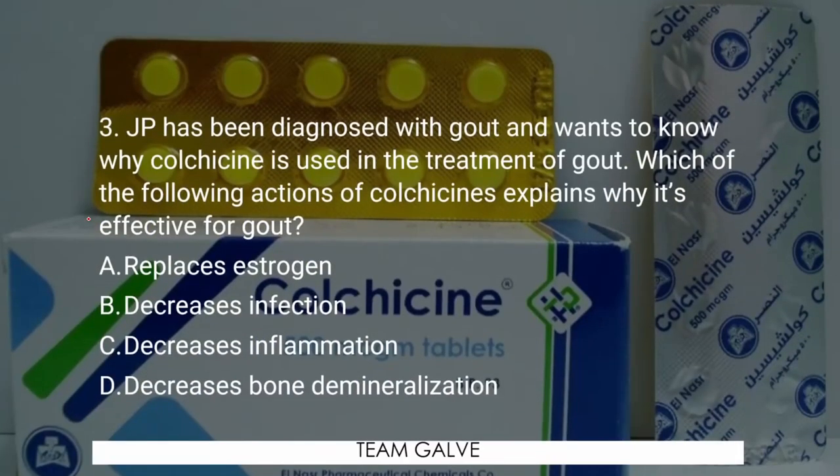Question number 3: JP has been diagnosed with gout and wants to know why colchicine is used in the treatment of gout. Which of the following actions of colchicine explains why it's effective for gout? These type of questions ask you for the indication of colchicine. A — Replace estrogen. B — Decreases infection. C — Decreases inflammation. D — Decreases bone demineralization. Your five seconds starts now.